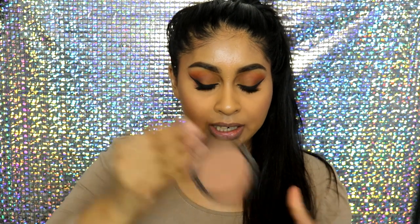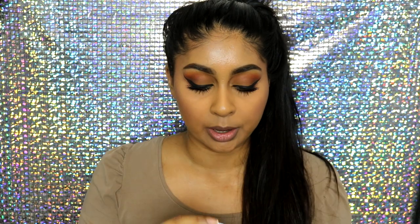These are in no particular order, but the first one I want to talk about is this NYX Matte Bronzer in Deep. I'm in the shade Deep, but they have so many shades for this bronzer. This is what it looks like, and the packaging's great — there's a little mirror here as well.